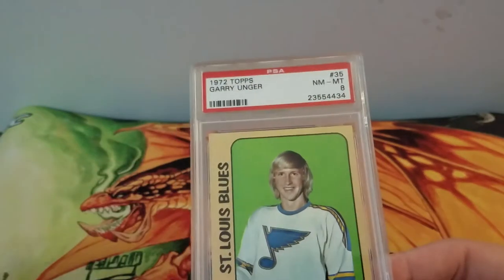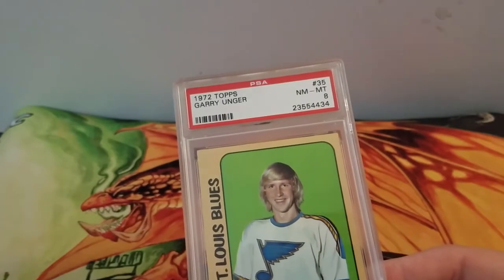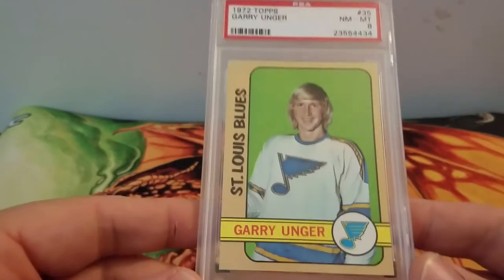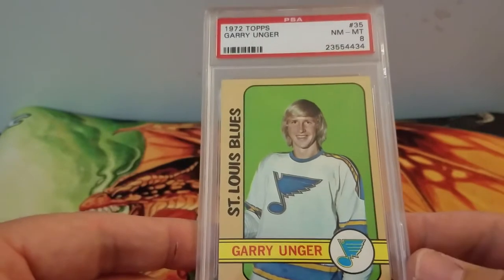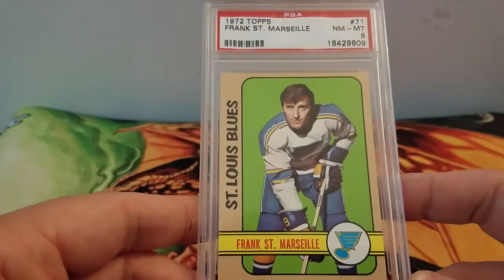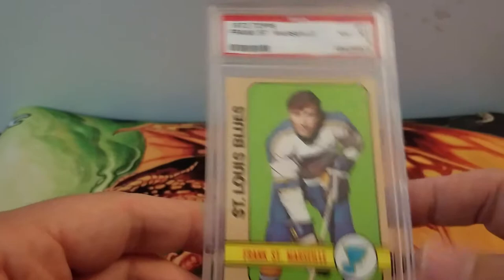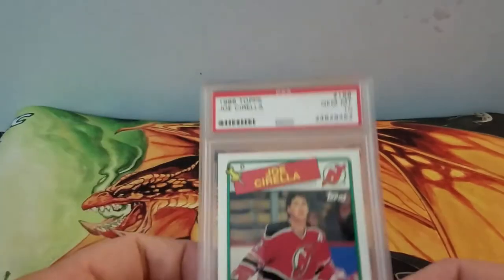The next two came with the 1955 Bowman cards and the Batman cards in the lot. He also had a Gary Unger for the Blues, an eight — 1972 Topps — and then this Frank Saint Marcel, an eight. I think it was like 12 or 13 bucks for it.